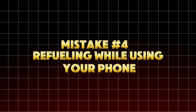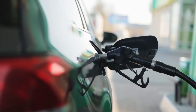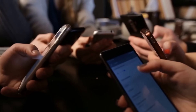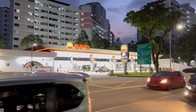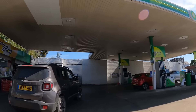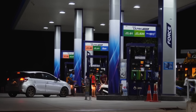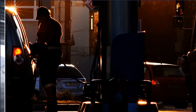Mistake number four: refueling while using your phone. You've seen the warning signs — no cell phones — but have you ever wondered why? It's not about the phone signal; it's about static discharge. When you handle your phone, your body builds static electricity, especially in dry climates or when wearing synthetic clothing. Combine that with gasoline vapors and a metal pump nozzle, and you've got all the ingredients for an ignition spark. According to a Petroleum Equipment Institute report, there were over 150 documented static-related fires at gas stations between 2000 and 2022, nearly all involving drivers who re-entered their cars or handled phones during fueling.